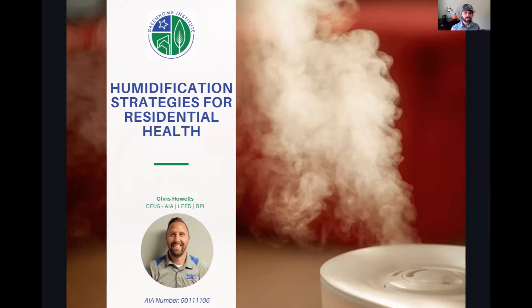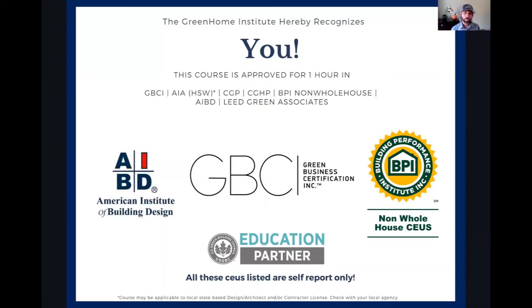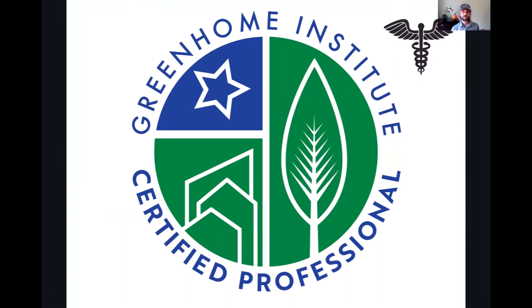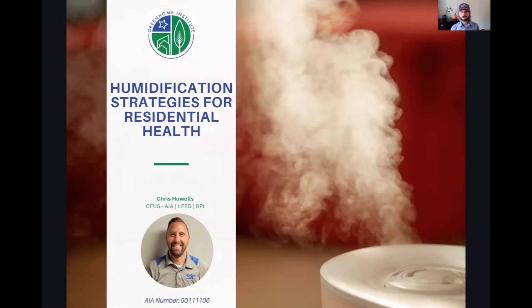Welcome everyone to Humidification Strategies for Residential Health. This course is brought to you by the Green Home Institute. My name is Brett Little — I'm the program manager here and I'll be your moderator today. Our mission is to empower people to make healthier and more sustainable choices in the places we live. This course is approved for many different continuing education units, as well as BPI, our own internal Certified Green Home Professional under the health pillar, and AIA health, welfare, and safety — which may make it applicable to your state-based design or contractor license. I'm super excited to hand it off to our guest speaker today, Chris Howells, and he'll tell you about himself and AprilAir. We've also got Joe on the line to help with Q&A.